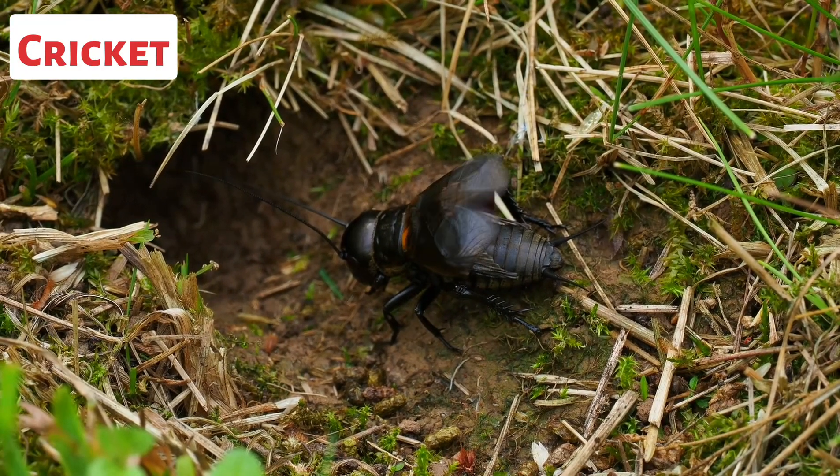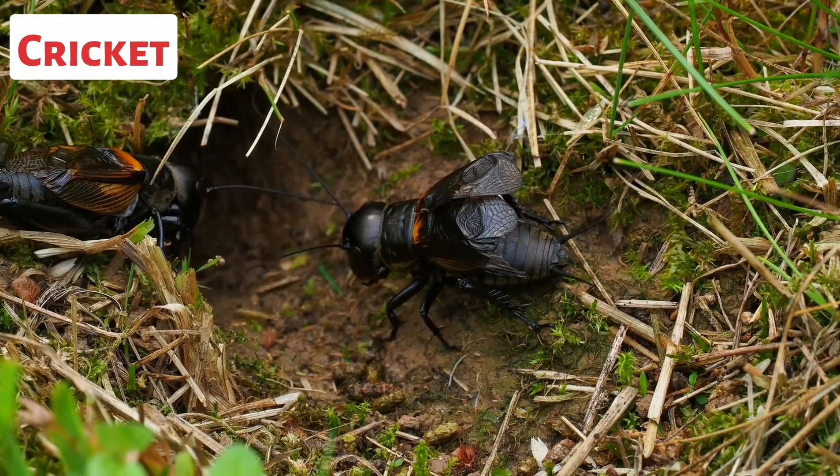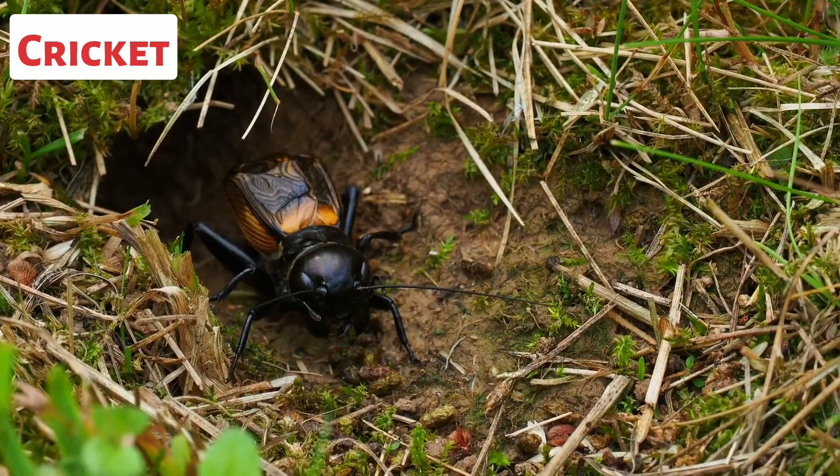The chirping sound is used to attract females, establish territories, or deter rival males.